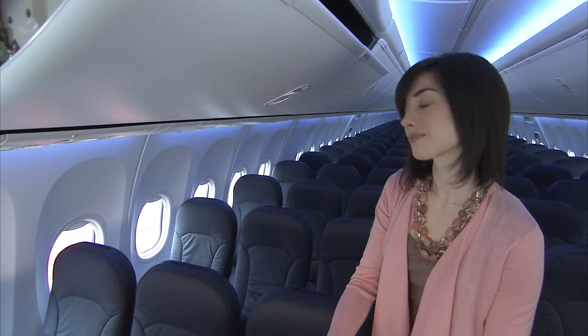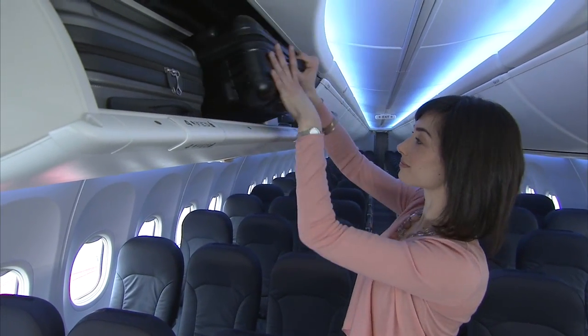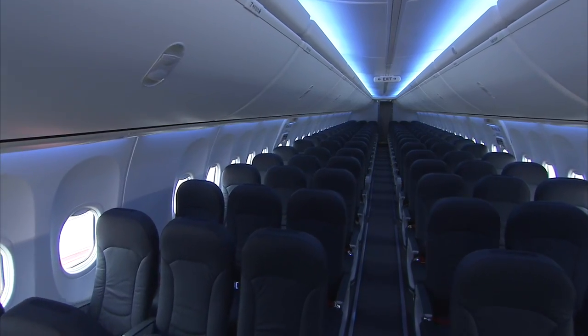One of the most noticeable features of this new interior design on the Boeing 737 are the bins. The architecture of the bins has been opened up — we're using pivot bins rather than a shelf bin. This enables you to literally stand within the seating area without having to duck below the bin, really helping with the ease of boarding, deplaning, and stretching during the flight.